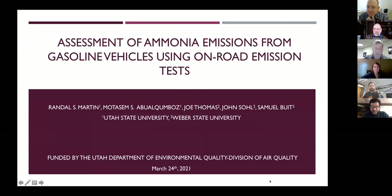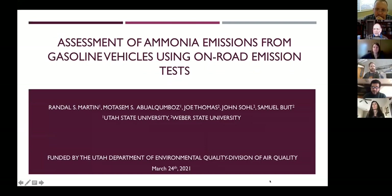The presentation today is about ammonia emissions from gasoline vehicles using on-road emission tests. This project is done in cooperation with Utah State University and Weber State University — Dr. Randy Martin from USU, Joe Thomas, Dr. Joan Soule, and Samuel from Weber State University. The project is funded by the Utah Department of Environmental Quality.